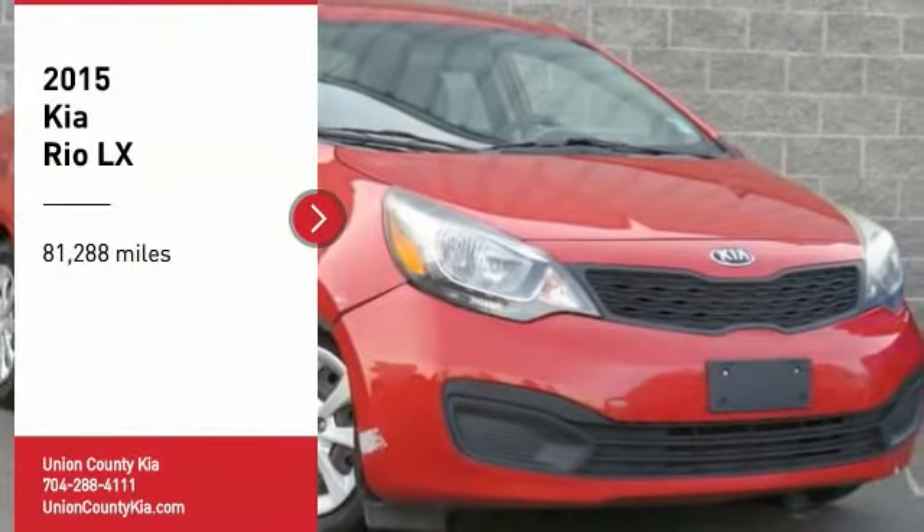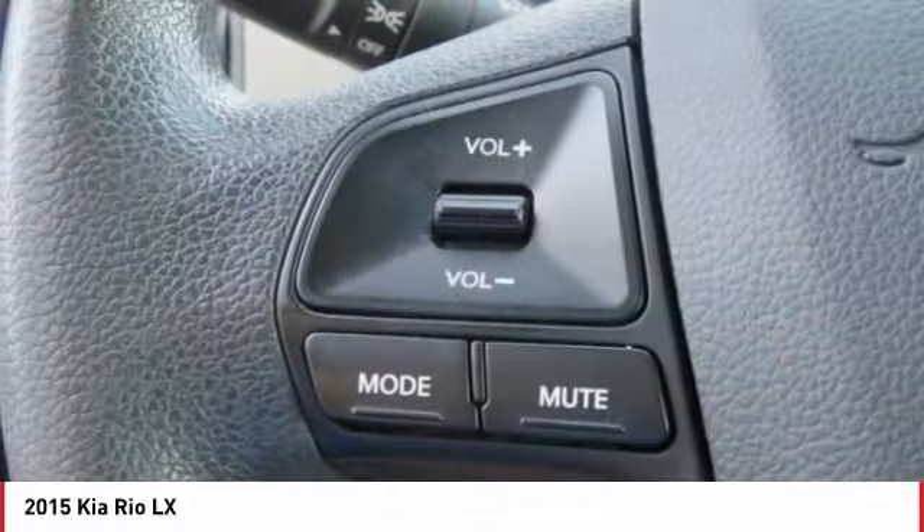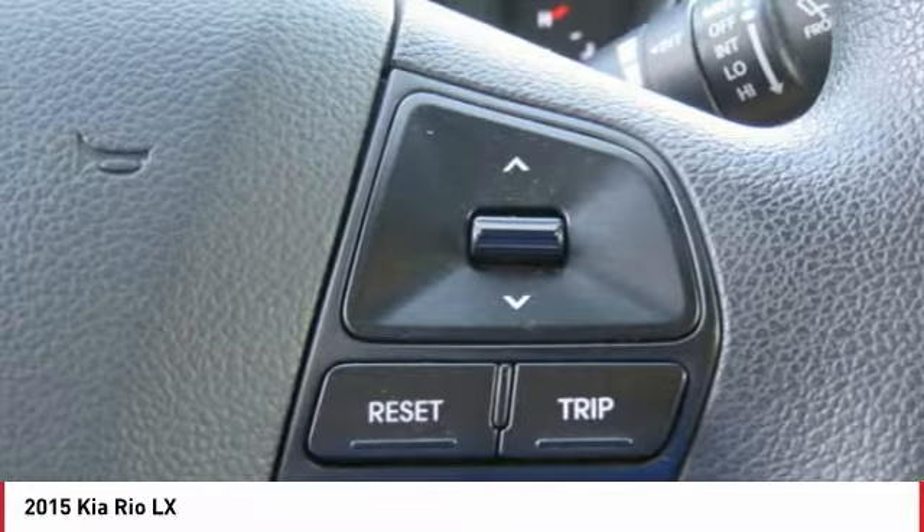Stop by and take a look at the 2015 Rio. The Rio delivers sprightly performance, great fuel economy, and agile handling, all in a stylish package.